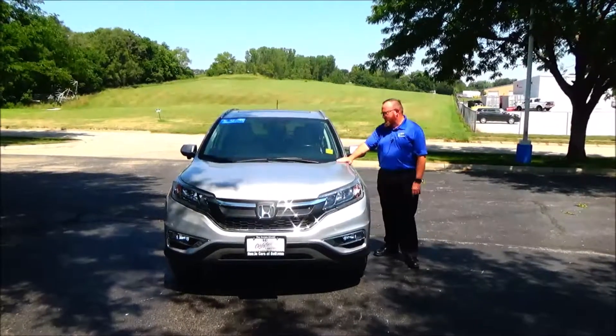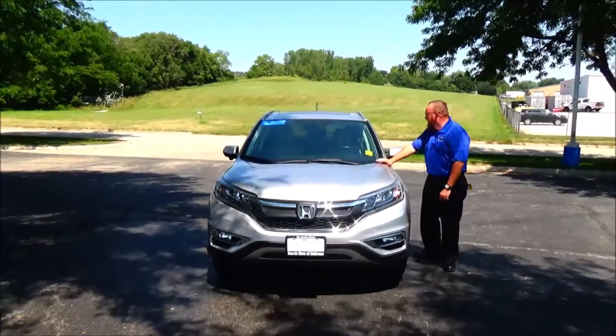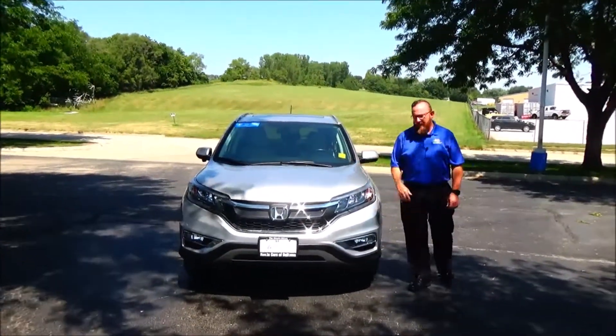Brian Kelly here for the Hot Giant, here to show you this 2016 CR-V EXL. Just came in on trade, it has 44,000 miles.